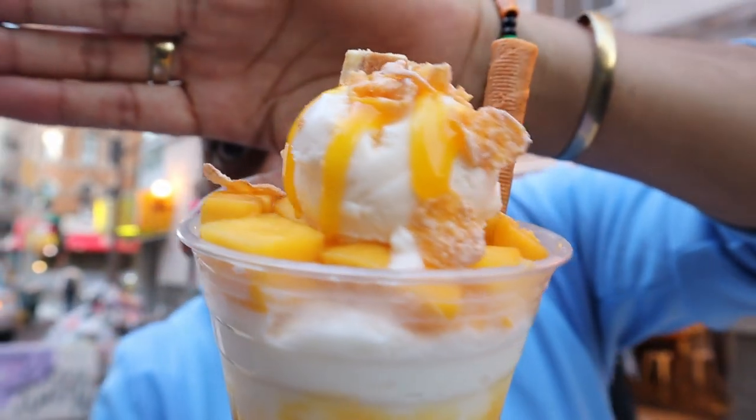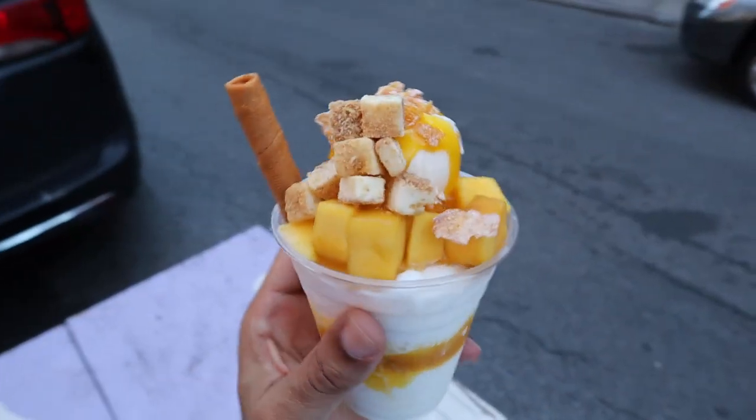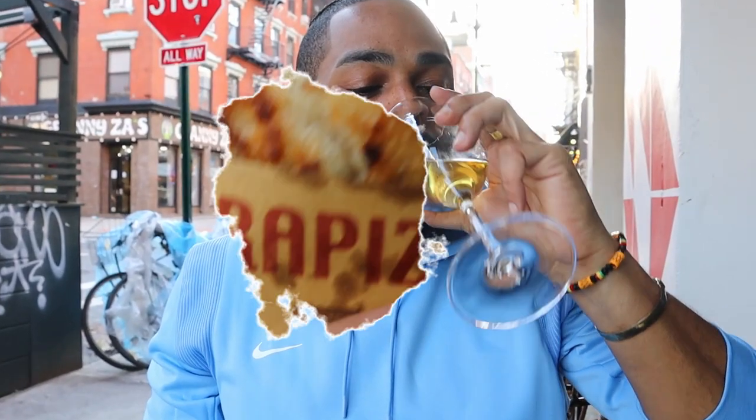Look at the mango flow on that right there. I got the mangoes, shaved ice, cheesecake topping on it. So fire. Pollo a la Cacciatore.